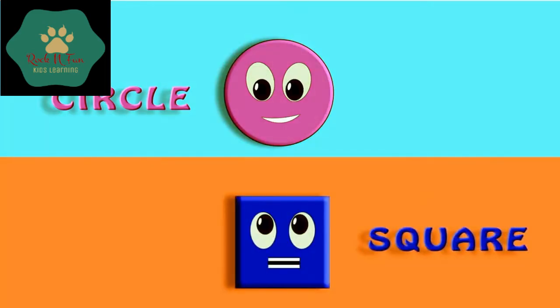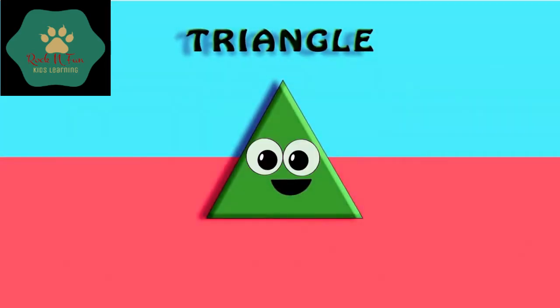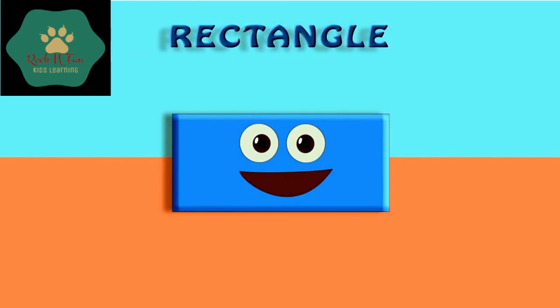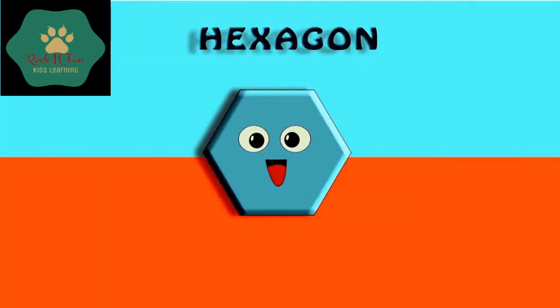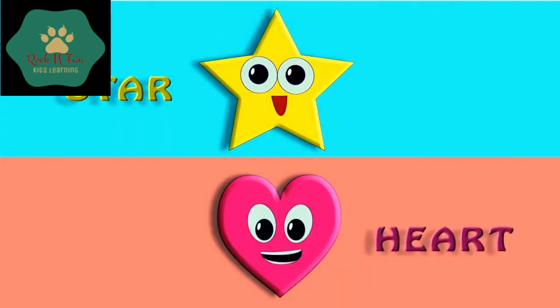So come, let's say together: Circle. Square. Triangle. Rectangle. Pentagon. Hexagon. Star. Heart.